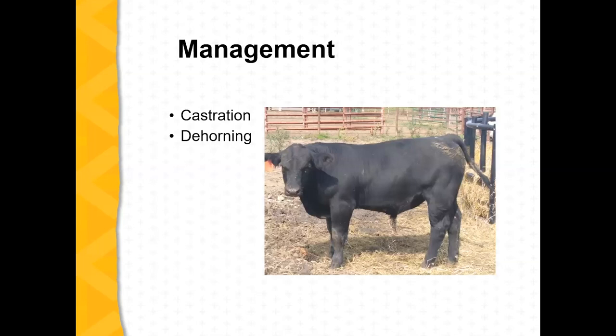Another consideration is castration and dehorning. As we move forward in the industry and have more input on animal welfare, I would hope that castration and dehorning gets done much earlier than at weaning — at branding or when working cows for AI. The earlier, the better. I raise registered bulls, so sometimes I let a bull go a little longer to decide if I'm keeping him, but I try to make that decision by two months of age so I can get the castration done and not add that stress later.